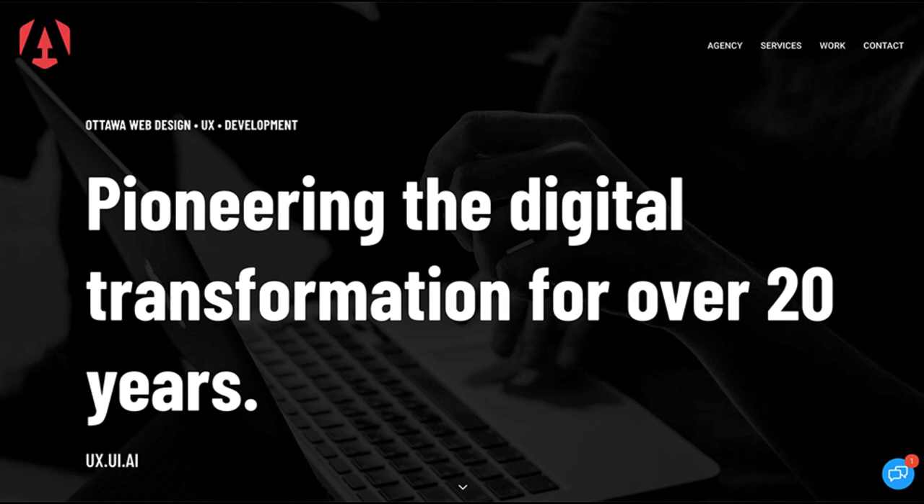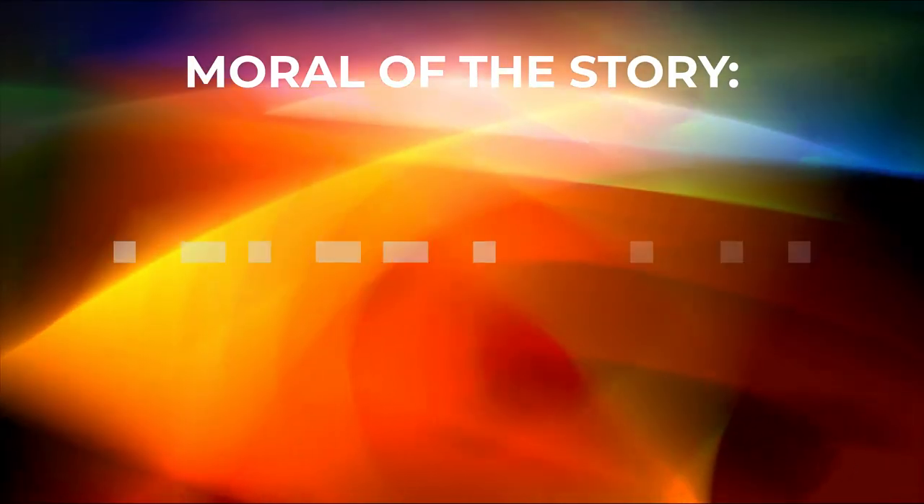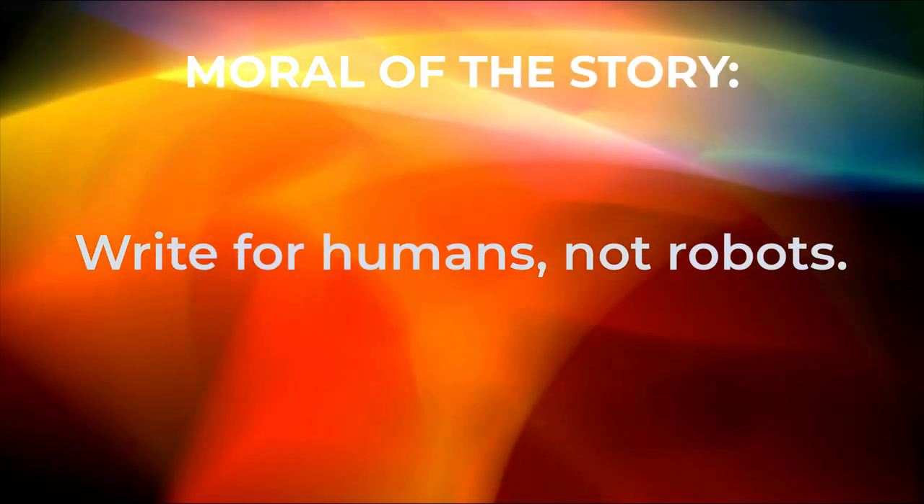Now here's a good example of copywriting. From Atomic Motion, we have a clear and powerful value proposition right off the bat. Real language for real people, not bots. And they even still managed to squeeze in an Ottawa Web Design keyword in the tiny header above. Moral of the story: write for humans, not robots.